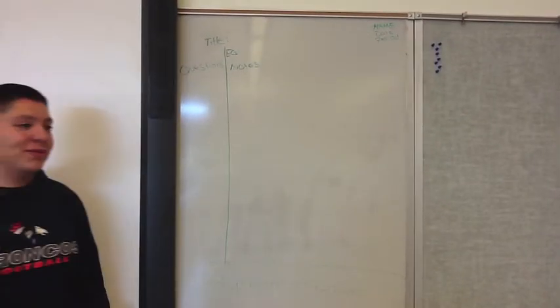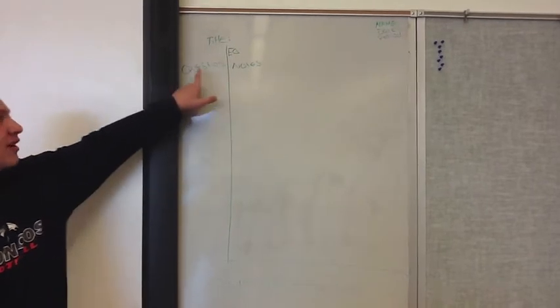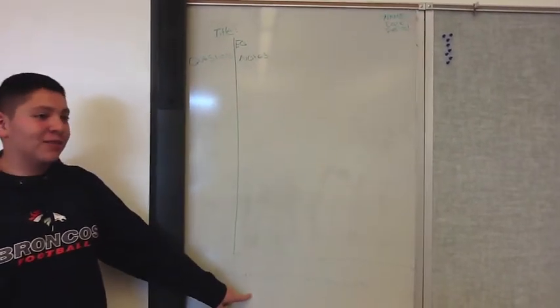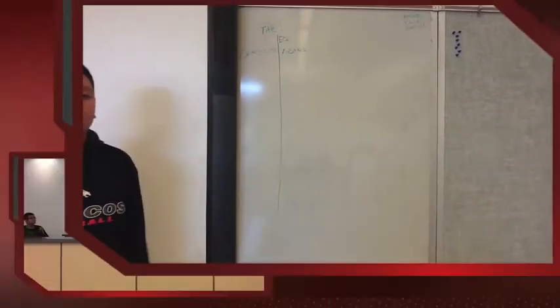What are Cornell notes? This is a Cornell paper. The notes go here, the questions here, and the title at the top. Your summary goes at the bottom, two to three sentences, and then your name, date, and period at the top.